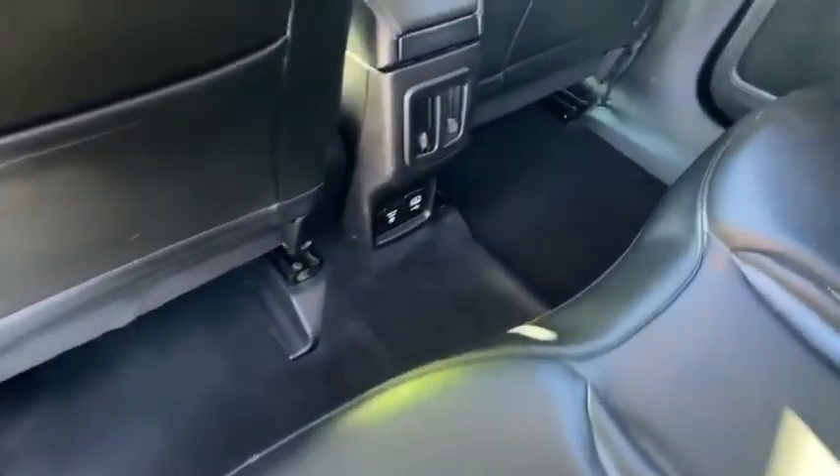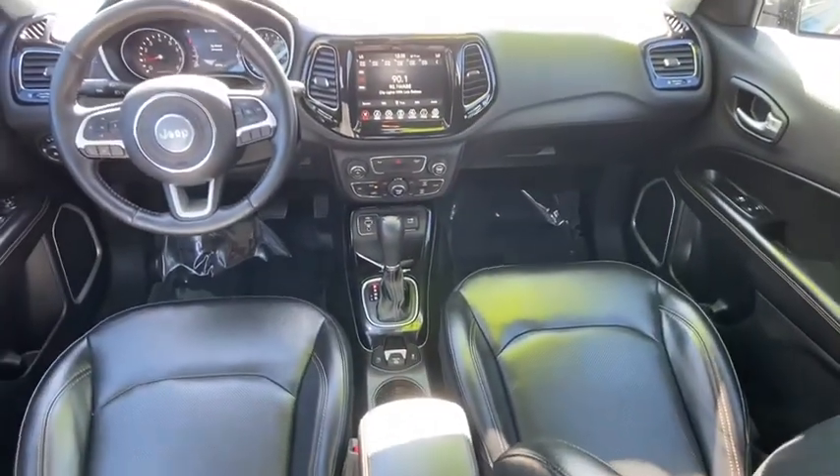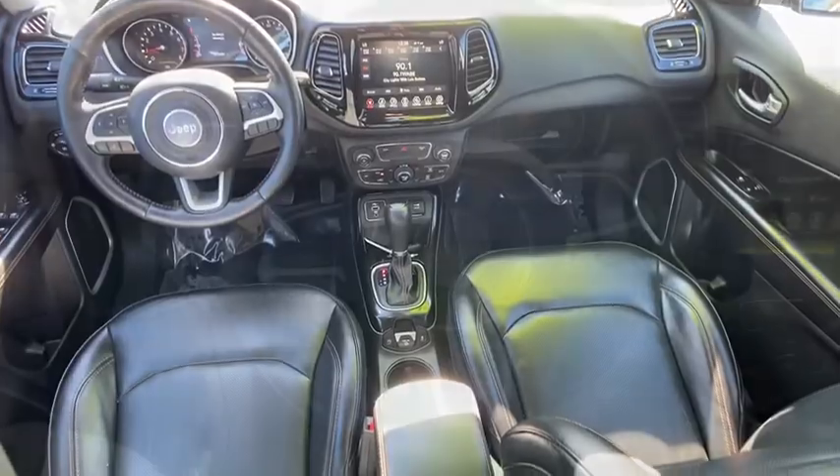Additional features include heated front seats, rear window defroster, trip computer, security system, power windows, fog lights, and heated steering wheel.